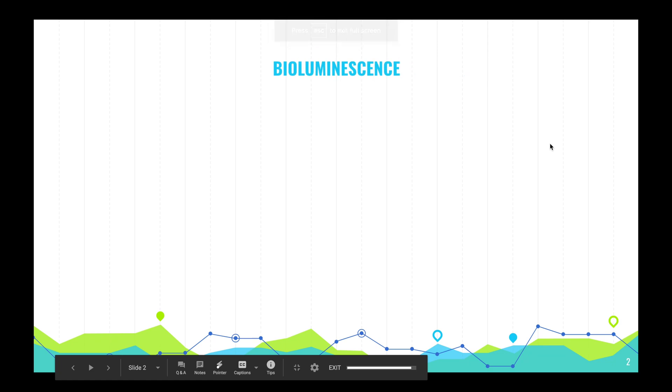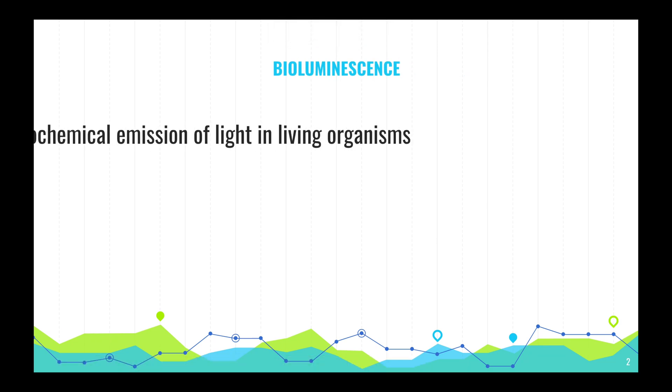This is a chemical reaction that occurs in ctenophora, also known as comb jellies — the chemical reaction of bioluminescence. Bioluminescence is defined as the biochemical emission of light in living organisms. So why do these organisms emit light?